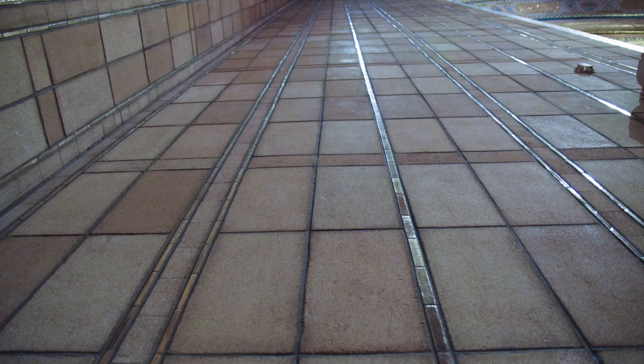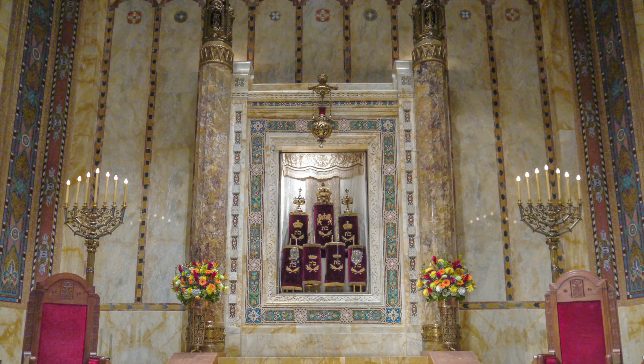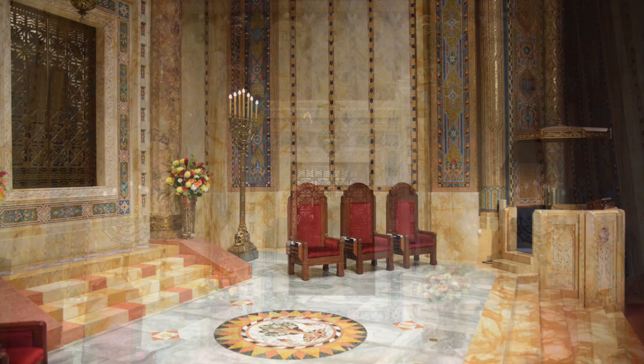The ark on the eastern wall is designed to depict an open Torah scroll. The bronze doors feature the Ten Commandments at center. The bimah floor features the Tree of Life.